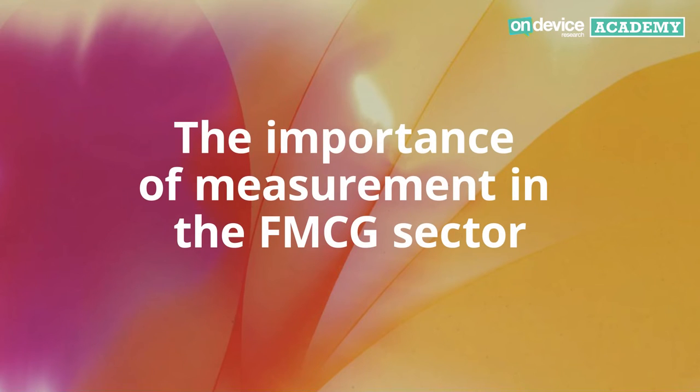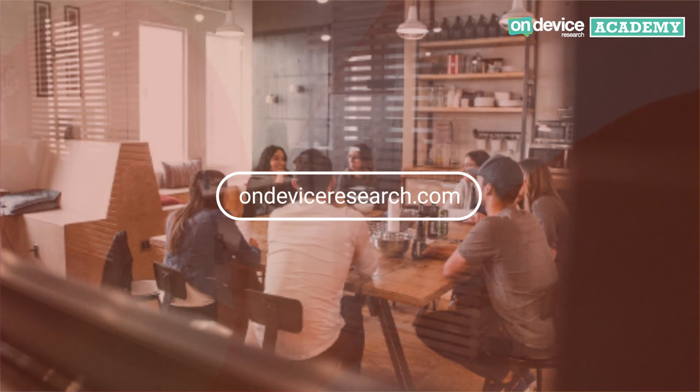If you'd like to see more videos like these within Series 2 of our On-Device Research Academy, please head over to our website at ondeviceresearch.com.